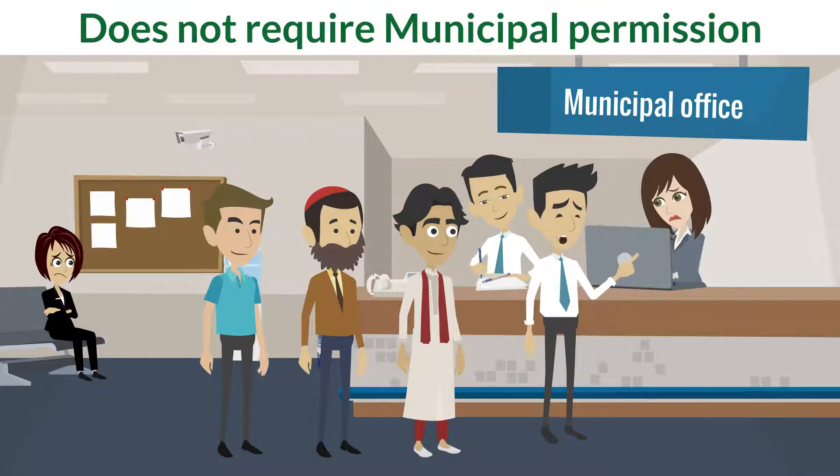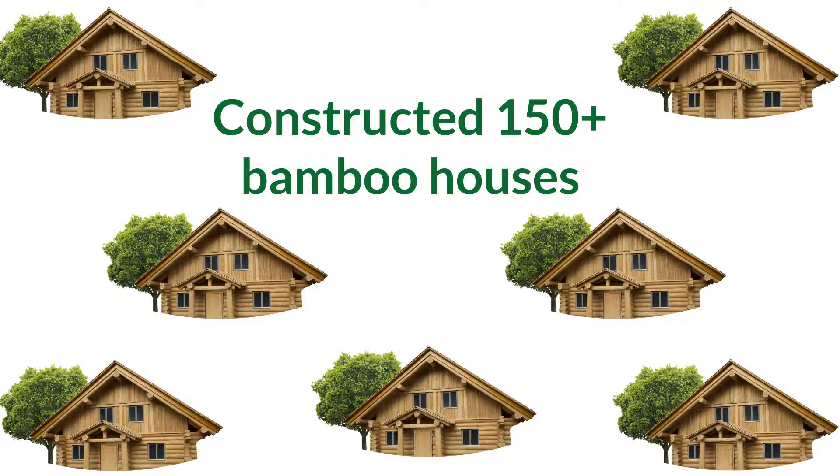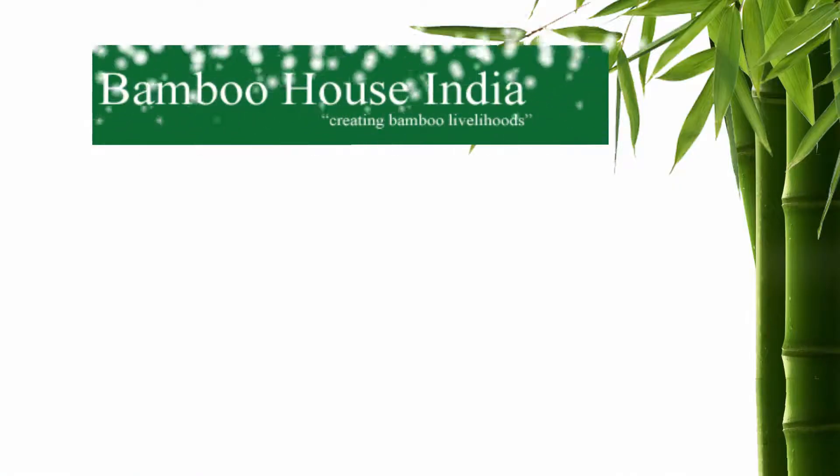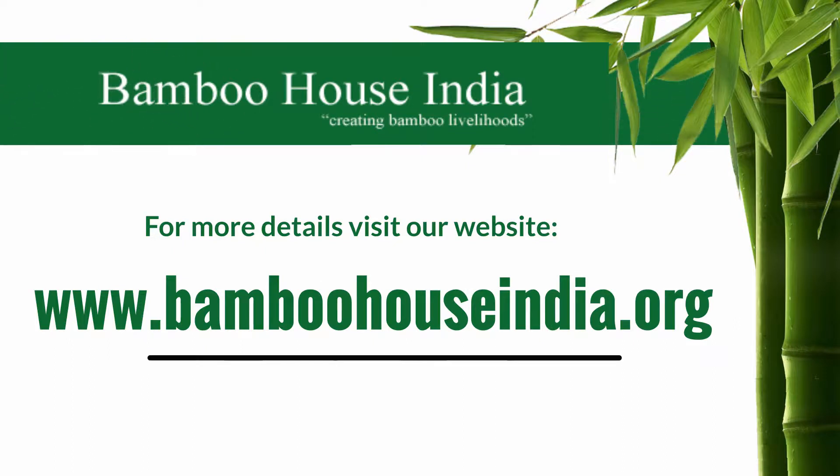Construction of a bamboo house does not require municipal permission, and till date we have constructed 150 plus bamboo houses. For more details, visit our website at www.bamboohouseindia.org.